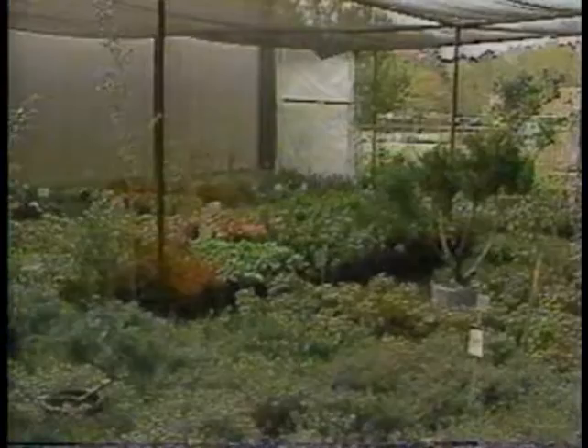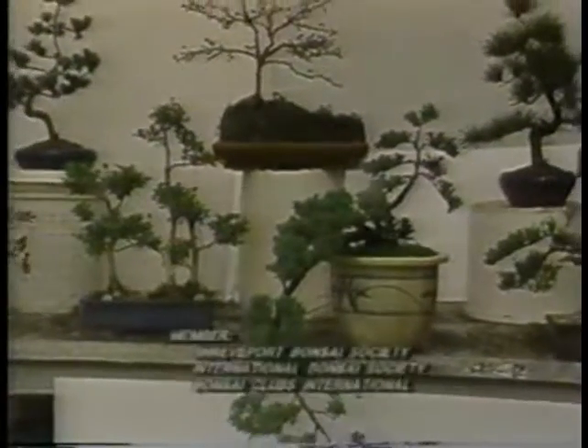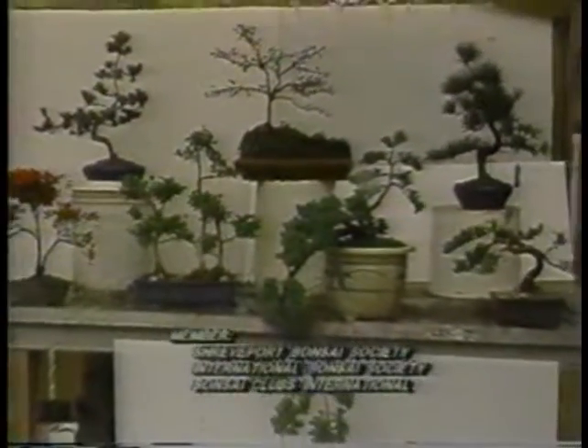We have bedding plants, statuaries, and shrubs. And for something unusual, we have a large selection of imported and domestic bonsai trees.